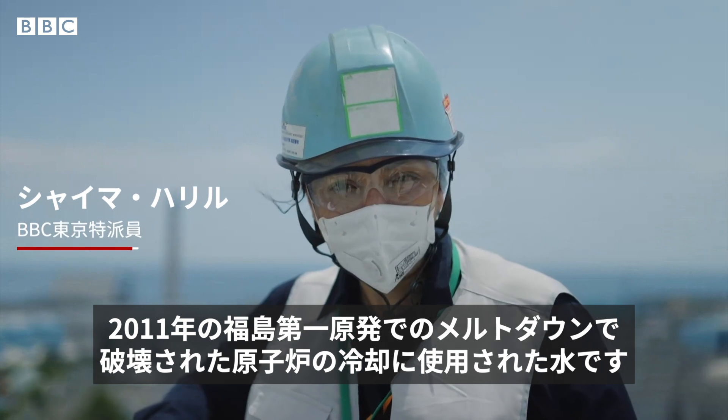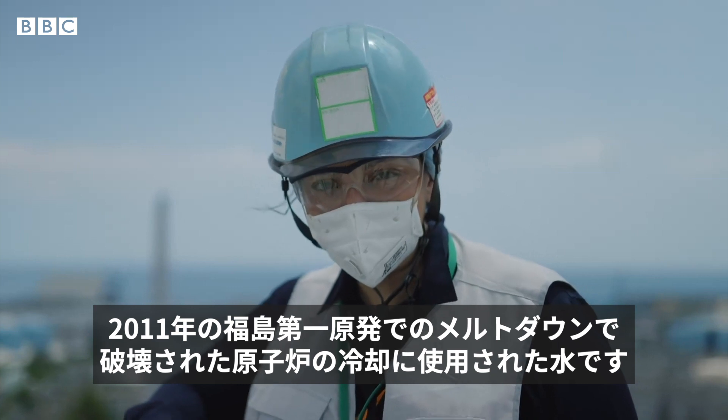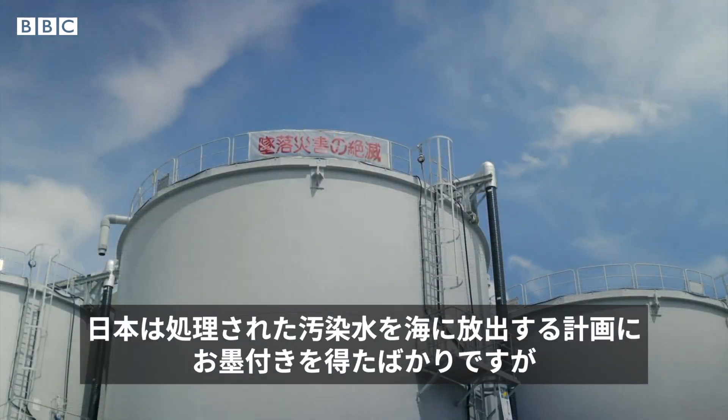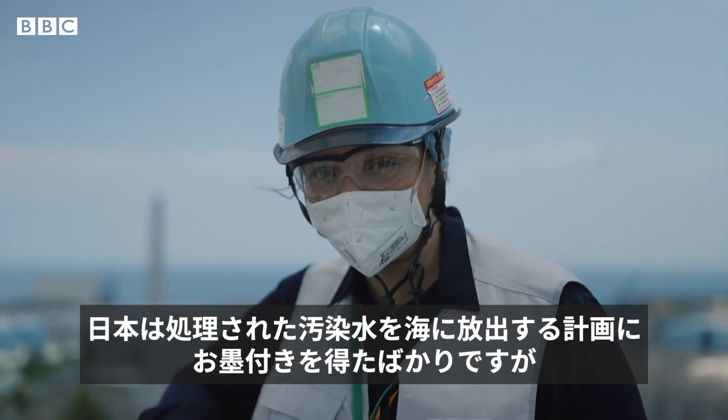This is water that's been used to cool the destroyed reactors from the Fukushima nuclear meltdown in 2011. The water is treated and then stored here, but now these tanks are running out of space. Japan has just been given the go-ahead to release the treated contaminated water into the sea.